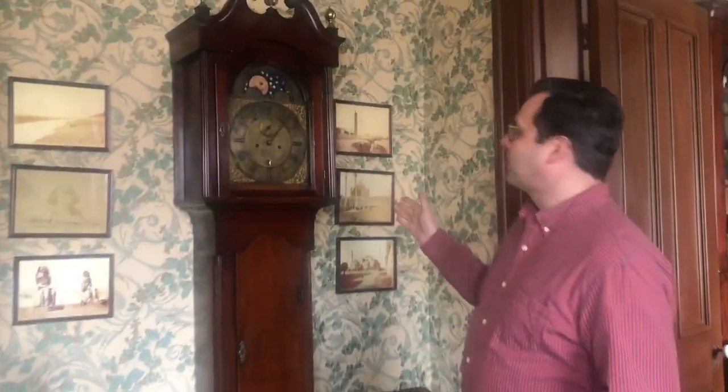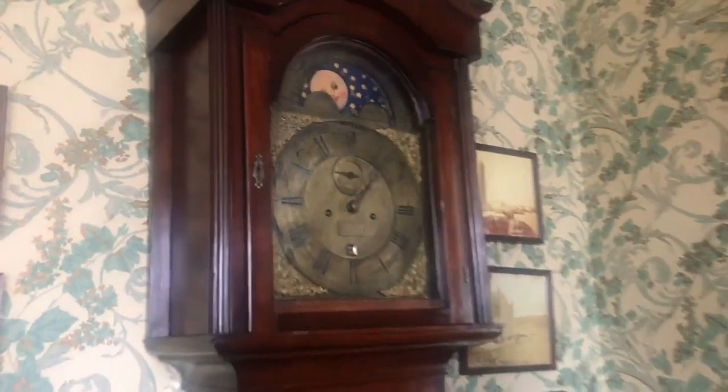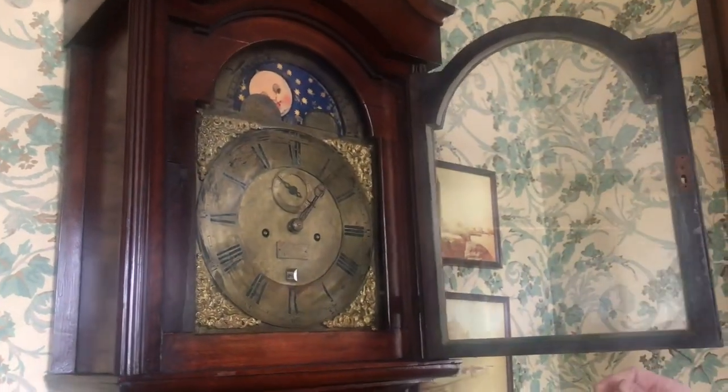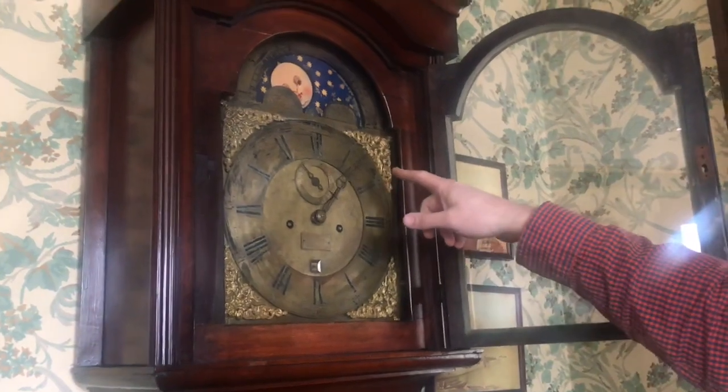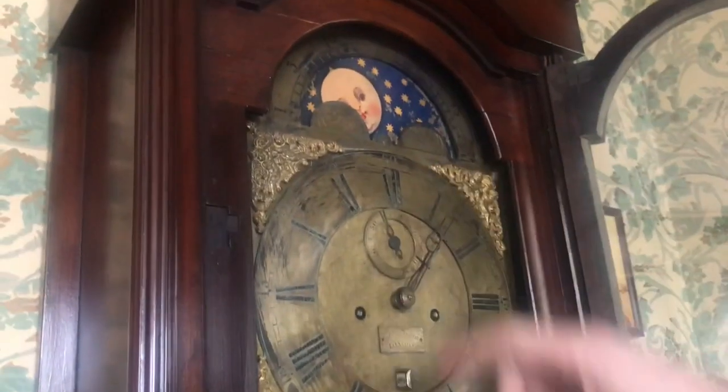We're in the library and the first thing I'm going to wind for you is actually one of the oldest things in the Museum's collection. This tall case clock was made in London in about 1760 and I'm going to wind it up for you. This clock obviously shows the time — the hour, the minute, the second, the date, and the phase of the moon.